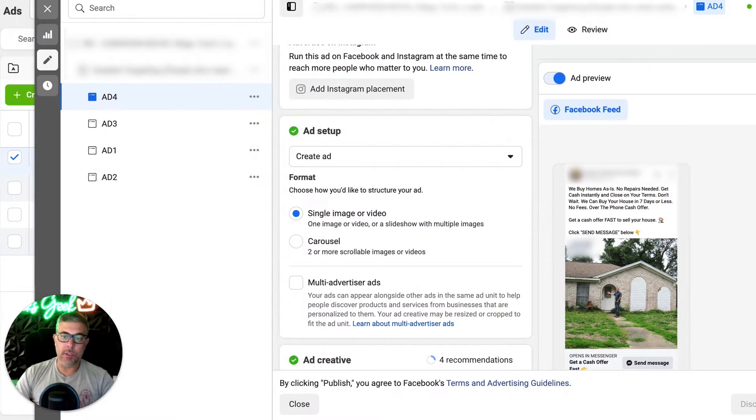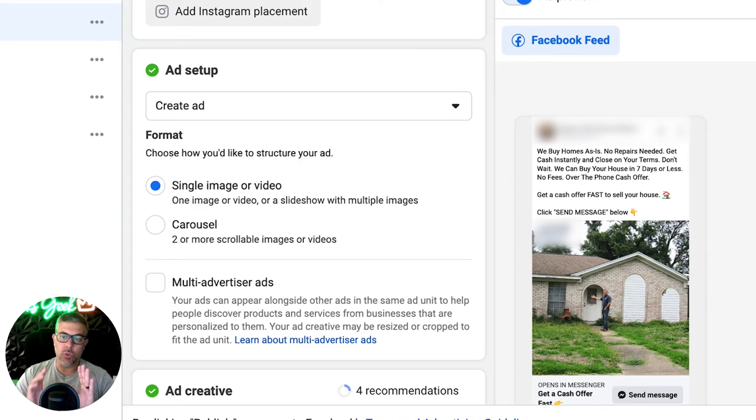What we're looking at right now is the ad. This is the most successful ad so far that we're running. We're testing a bunch of different creatives, but as you'll see, this is straightforward and to the point. Essentially what we're doing here is just saying: here's who we are, we buy houses as-is, no repairs needed, get a cash offer instantly, and close on your terms. Get a cash offer fast to sell your house — click send message below. The call to action is 'Get a cash offer fast' with a little emoji pointing over to the send message button. Someone clicks send message, then our system takes over. That's when the messenger pops up and starts walking them through the messenger funnel to pre-qualify them and only send off the good leads to our client.